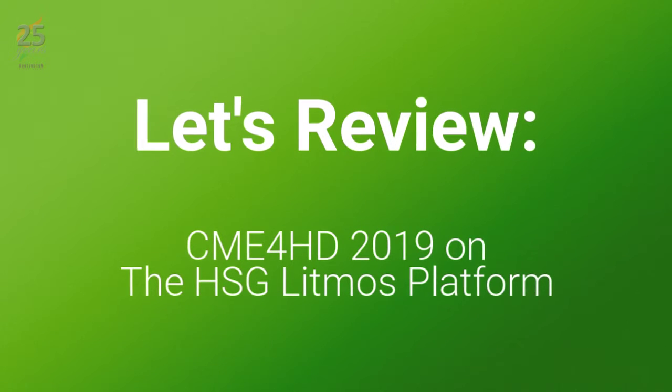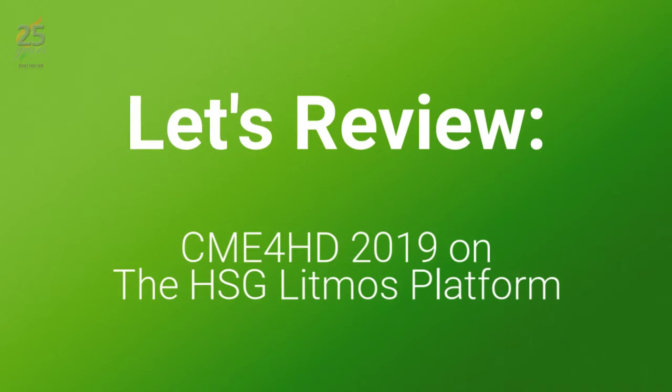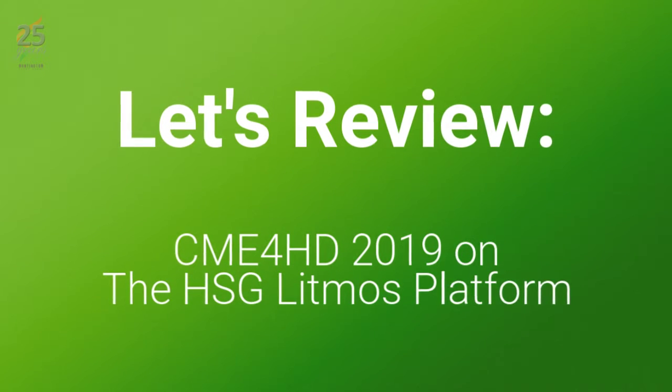Before you get started on these courses, let's quickly review how to navigate through the Huntington Study Group's Litmus platform interface. If you've made it this far, you're in great shape, but there are a few features of this online curriculum that you should be aware of.